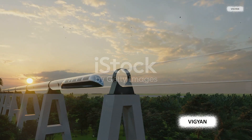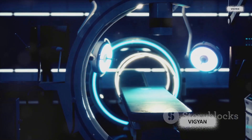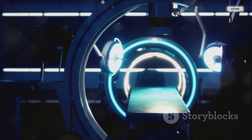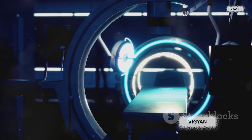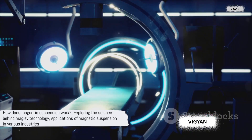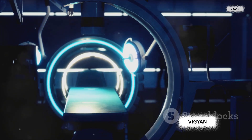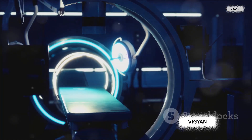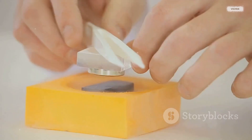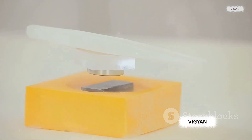It's an utterly fascinating concept, one that is not just confined to the world of transport. From the engineering marvels that shape our cities to the gadgets that fill our homes, magnetic suspension or maglev technology is everywhere. How does it work? Why does it work? And where else might we see it in action? These are the questions we'll be exploring in our journey into the realm of magnetic suspension.